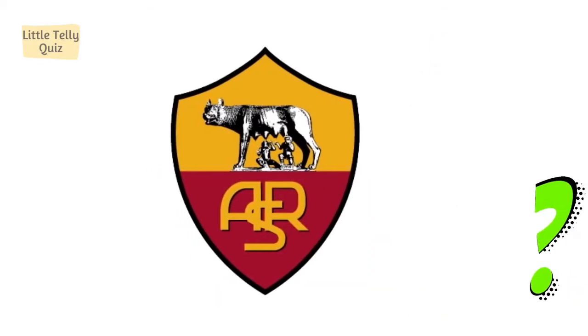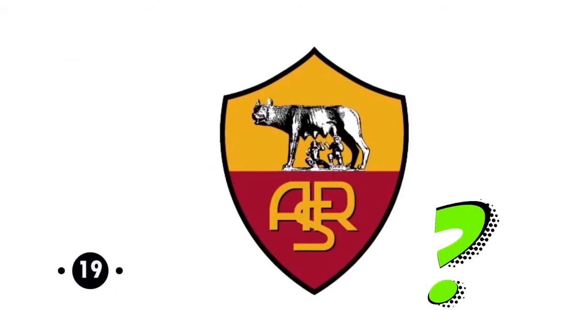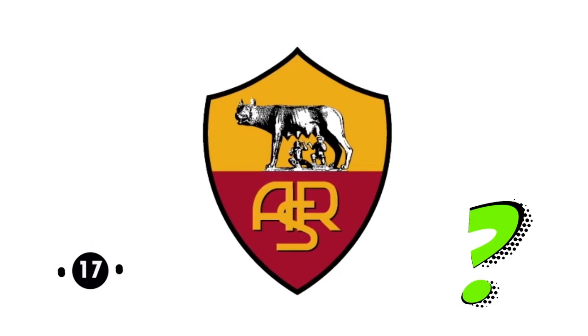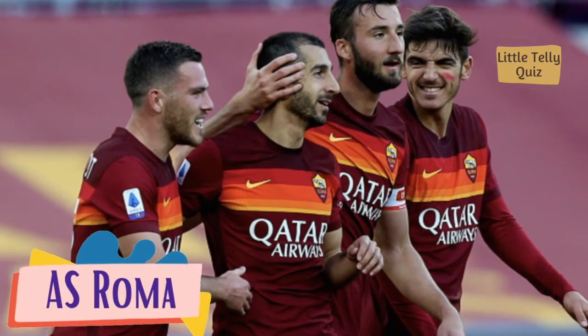Can you identify this football club logo? The answer is AS Roma.